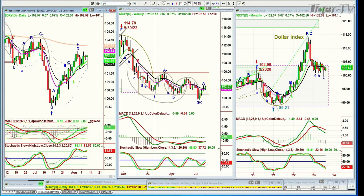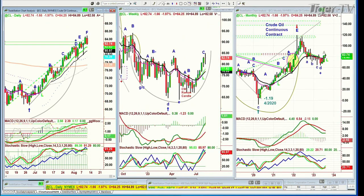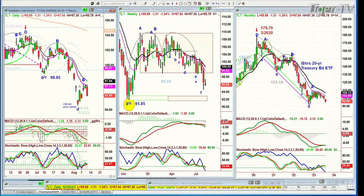Crude oil is giving back a little bit off the fabulous gains — it's down $1.60. And bonds, the TLT — actually, bonds are going down. Yields are going higher.